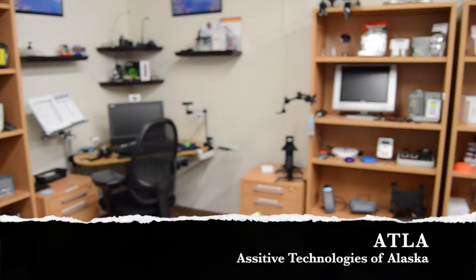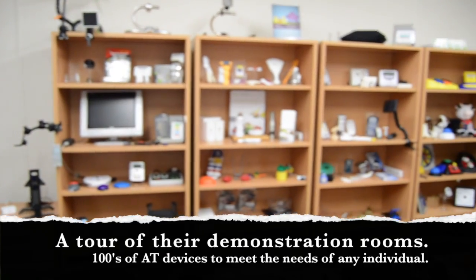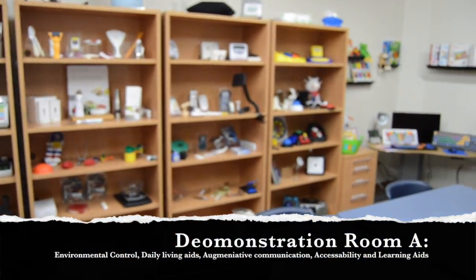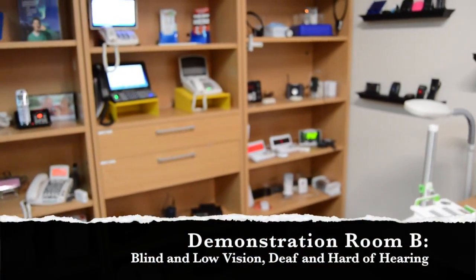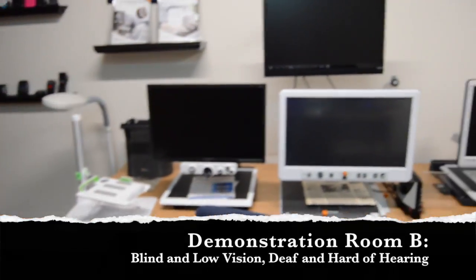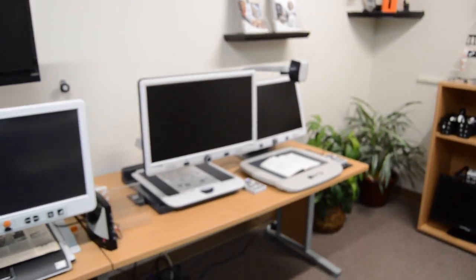For the Assistive Technology Project, I was able to go and tour Assistive Technology of Alaska's two demonstration rooms that house hundreds of devices. ATLA is a statewide resource that helps individuals find and implement any AT that an individual may require. If you are ever in Anchorage, it is worth scheduling an appointment to check out, because as a professional, it is a great community resource for our families that we serve.